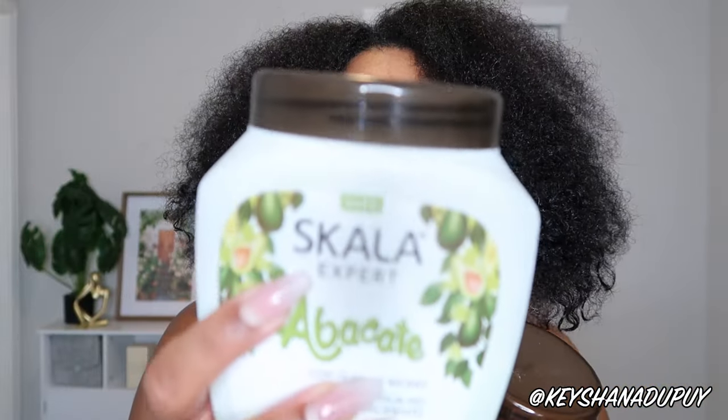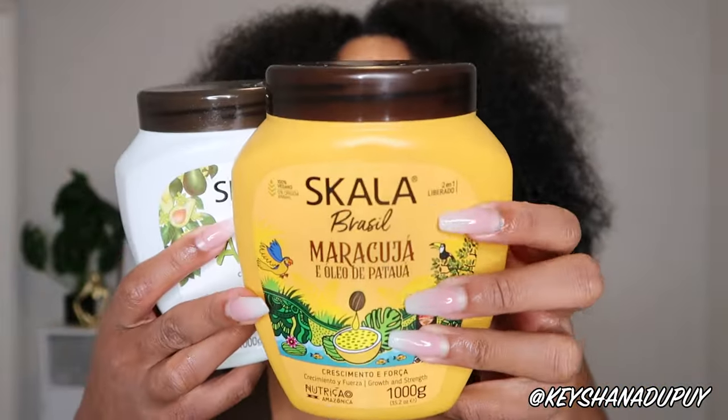These are technically different products since this says 'Scala expert' versus this one that just says 'Scala,' but let me know in the comments below. My hair is freshly washed and I'm super excited. Before we try it though, let's learn a little more about the product. Hey baby loves, welcome back to the fiesta! If you're new here, my name is Keyshawn. Don't forget to subscribe and click the notification bell for weekly hair and skin product reviews every Sunday.